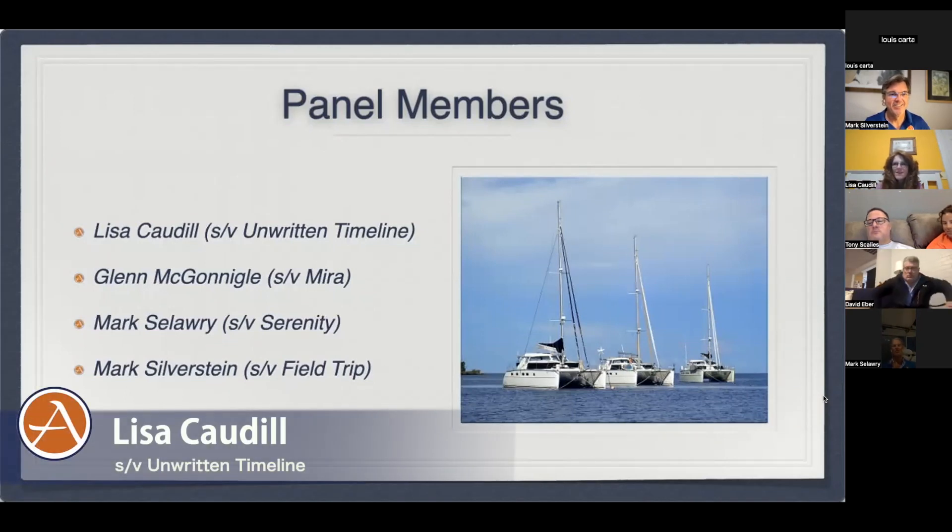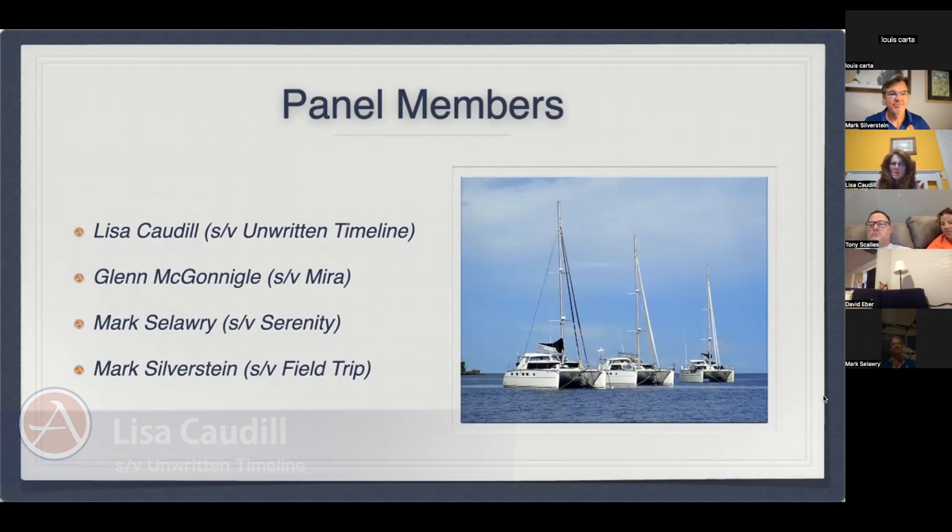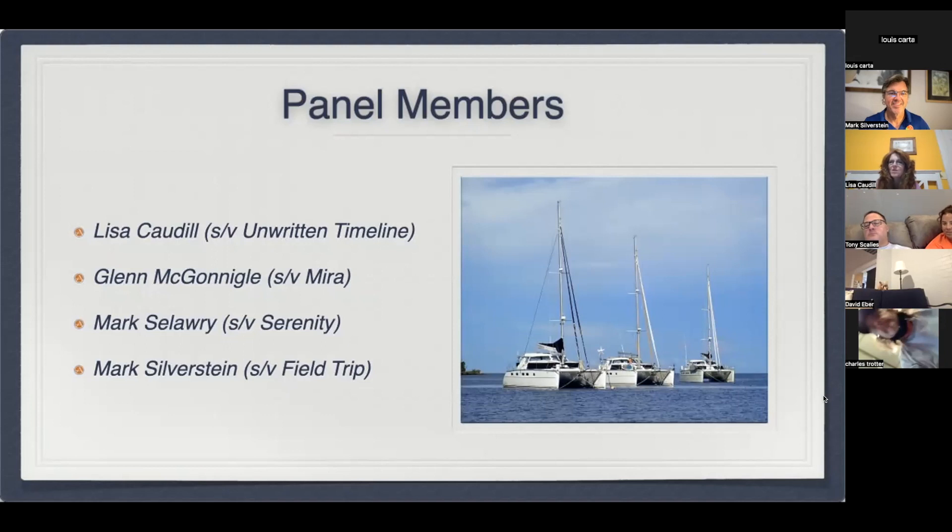I am Lisa Caudill and our boat is Sailing Vessel Unwritten Timeline. She's a 2003 PDQ Antares and she's in Merritt, North Carolina. I am in Argentina with Mark and David at the moment, helping with the hybrid — when I say helping, I'm pretty much watching the waves go by and enjoying the sunshine. Enjoying Argentina for the first time and loving it.